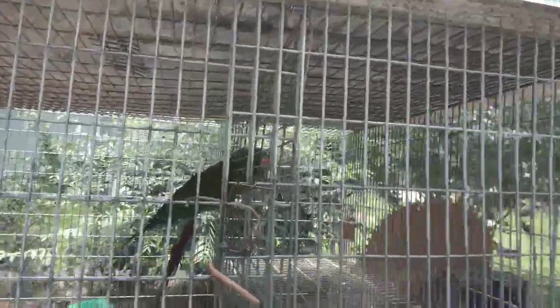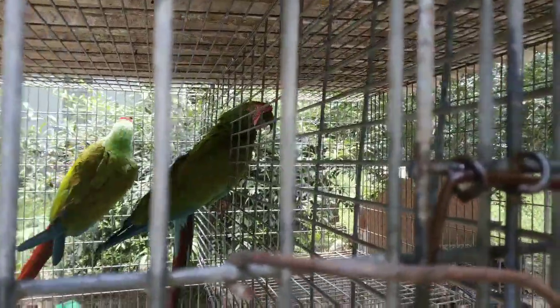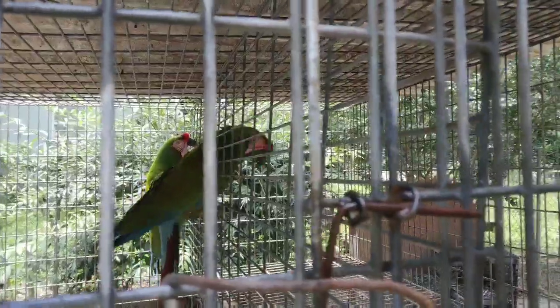Hey friends, you're watching Daybird Aviaries. I'm Robert and these are military macaws and I'm trying to change out their nest box.